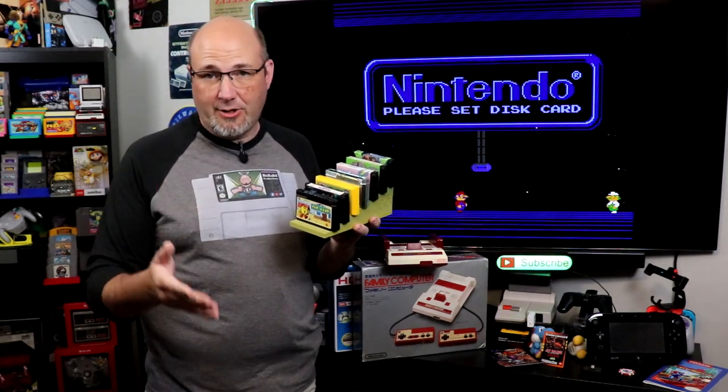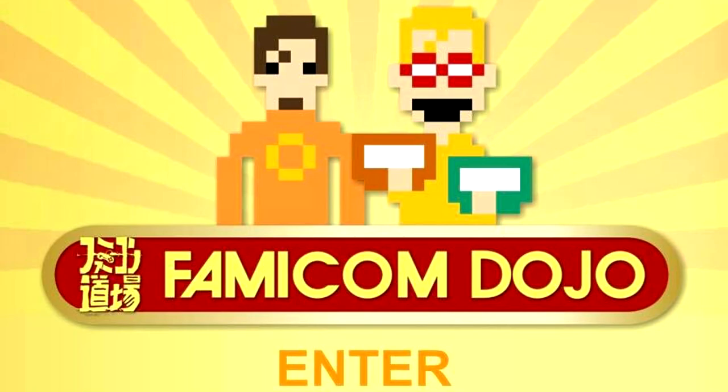Thank you, guys, for everything that you have done for me and for the community over the years. If you haven't checked them out, please make sure you check out Famicom Dojo.